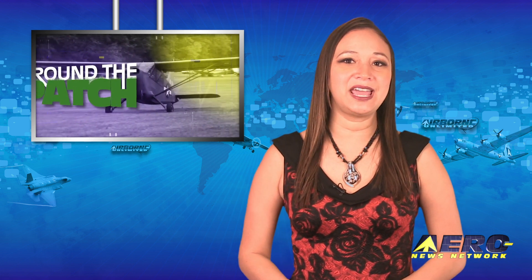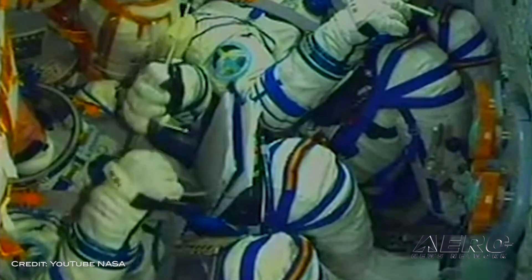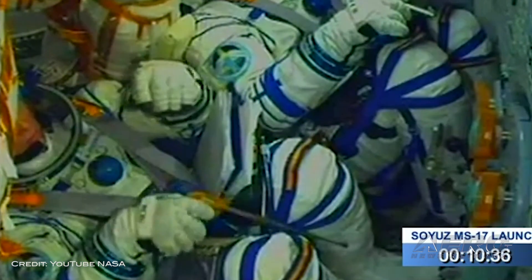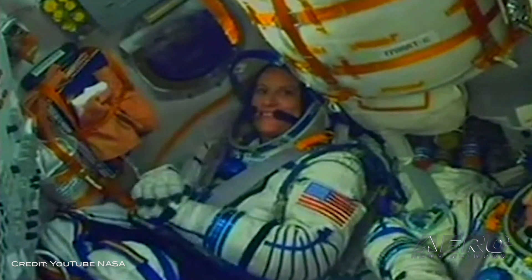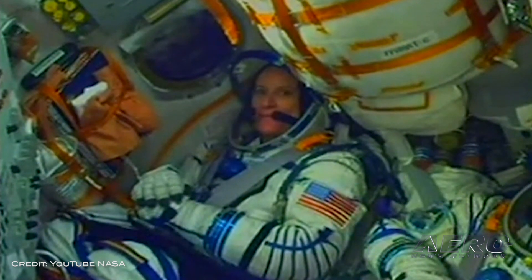Welcome back. With so much going on in the aviation industry, we're going to give you a quick rundown of some of the most interesting stories in this brief segment we call Around the Patch. Expedition 64 arrives safely at ISS. NASA astronaut Kate Rubins and two Russian cosmonauts arrived aboard the International Space Station on October 14, returning a medical researcher to the orbiting laboratory ahead of the 20th anniversary of uninterrupted human presence in space. Docking of the Soyuz MS-17 spacecraft to the station's Rassvet module occurred at 4:48 EDT after a two-orbit, three-hour flight.